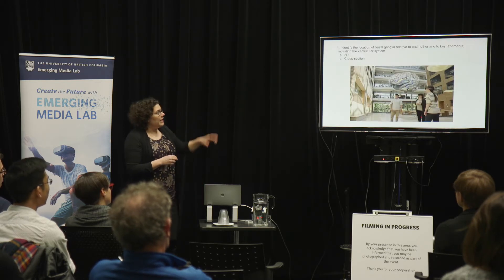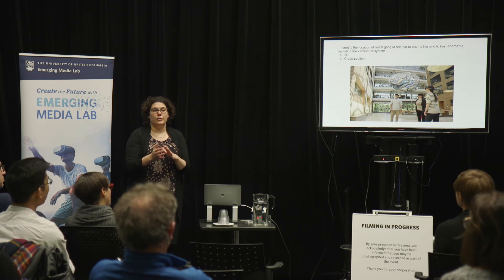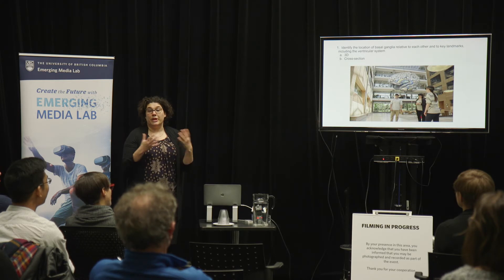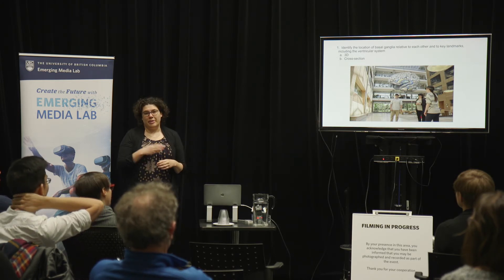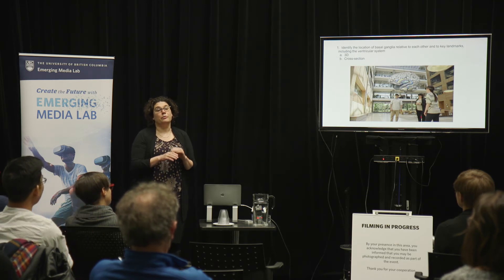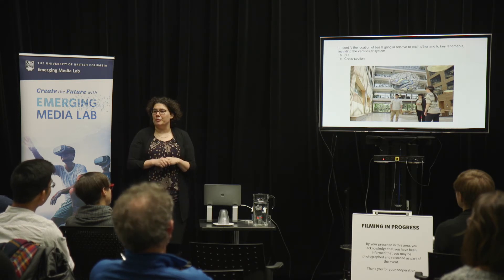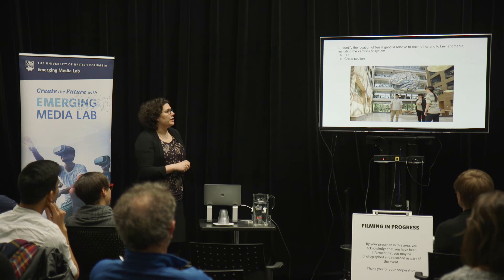We then looked at learning objectives. We had several learning objectives that we linked to the questions, both in our pre-test and post-test. After we developed the exam, we went back and all three of us, independent of each other, mapped each question to a learning objective — and that was before any data analysis began. For the most part, we mapped all the questions to the same learning objectives. There were a couple where it could have been one or the other, and we went back and decided on one final mapping.